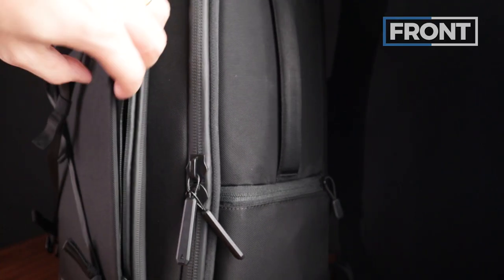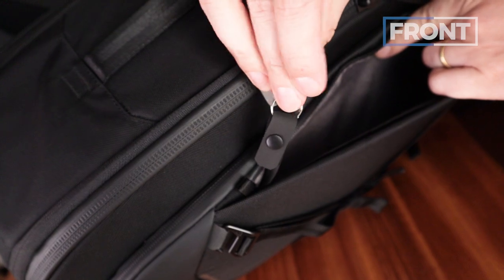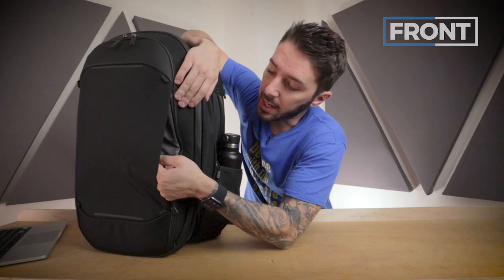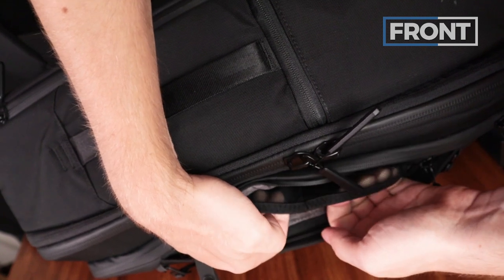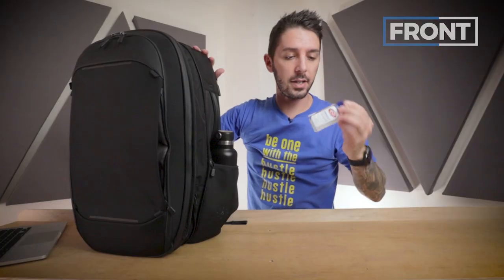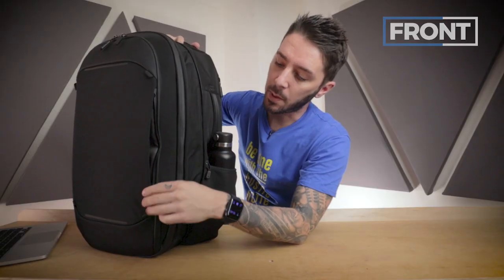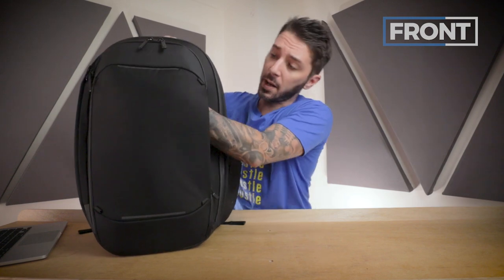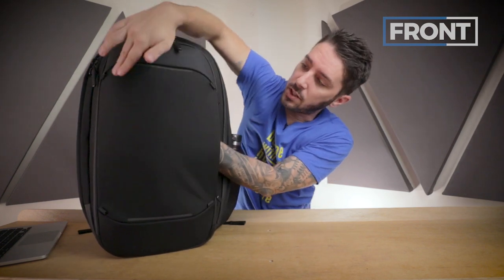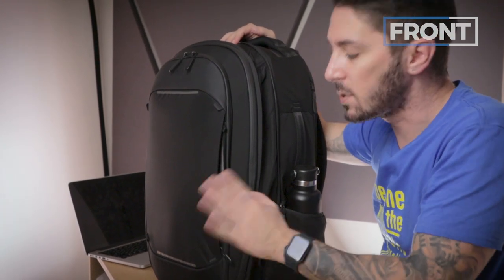Inside this front pocket we've got a little internal organization: a key clip, two elastic pockets, and a hidden pocket. The key solution is basic — just a little buckle to pop your keys on and off. I love Nomadic's mesh game; it's really silky, really elastic, and great for things you want super quick access to, like a bottle of hand sanitizer for the airplane. The hidden zipper compartment is a good spot for a wallet or backup cash. It looks deceptively small but it's actually huge — it extends the full dimensions of the panel, so you can fit a tablet or a book in there.